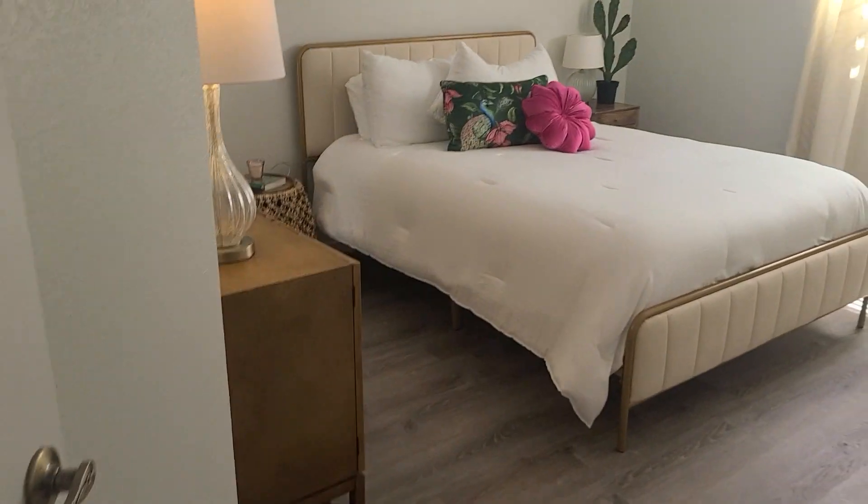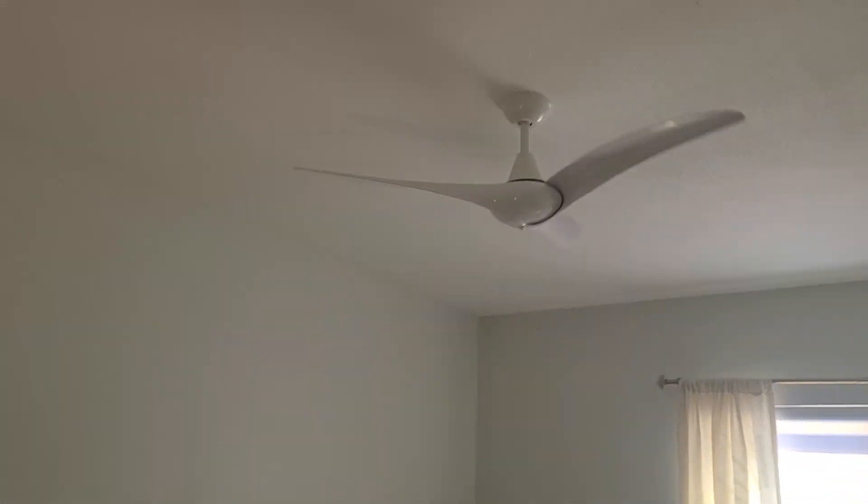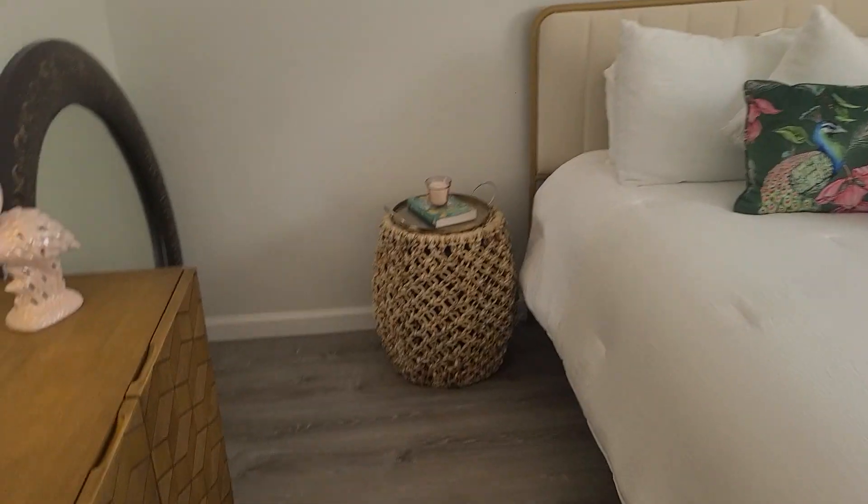Here's your guest bedroom. Pretty good size.